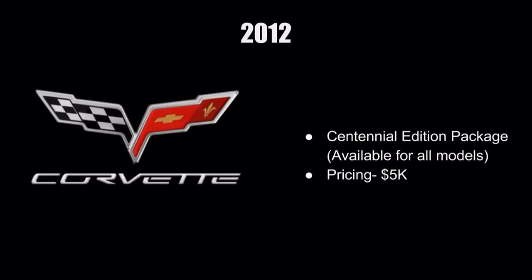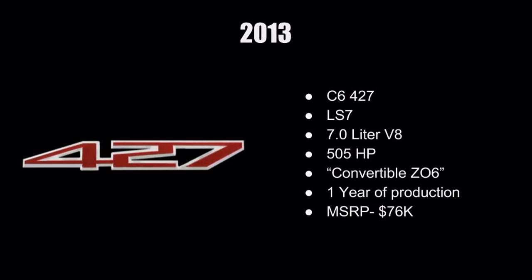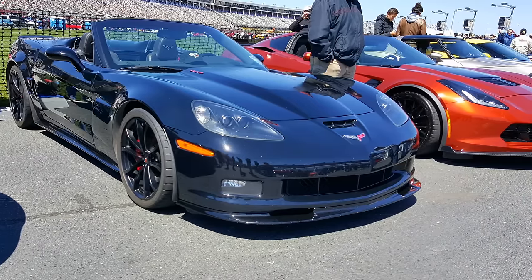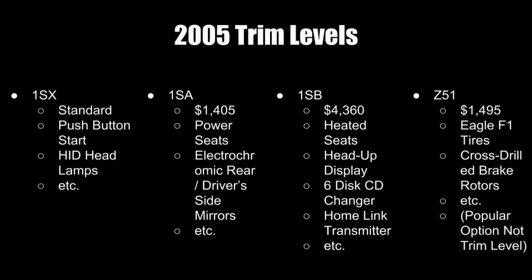In 2012, they came out with the Centennial Edition package, which could be added to any C6 model from the base all the way up to the ZR1. It features a blacked-out look with red accents — really sharp. These are a little harder to find and will carry a higher value. In 2013, they released the 427, which had the LS7 7.0-liter V8 with 505 horsepower, similar to the Z06, but it came in a convertible option — the only way to get a C6 with that level of power in a convertible. It started at around $76,000 MSRP, and being the last year of C6 production, values may appreciate over time.